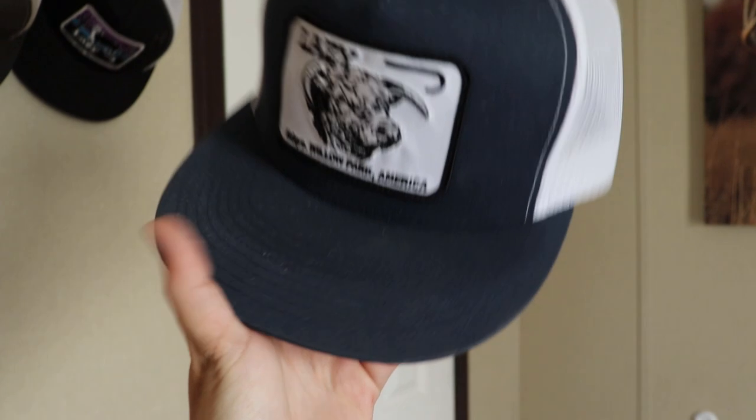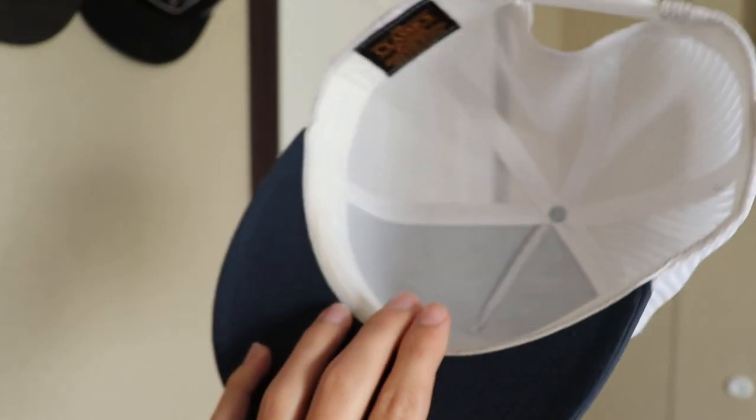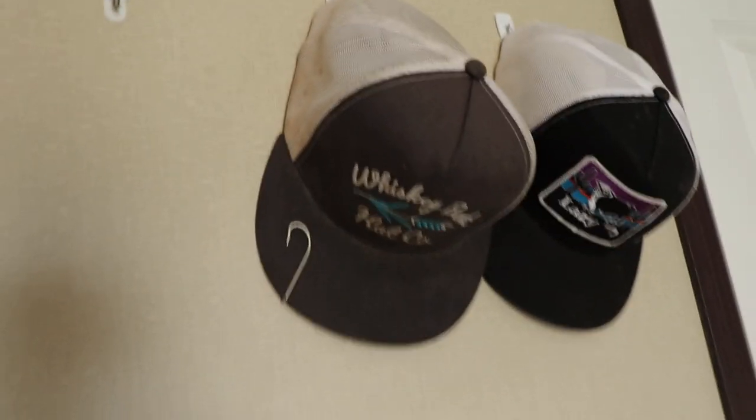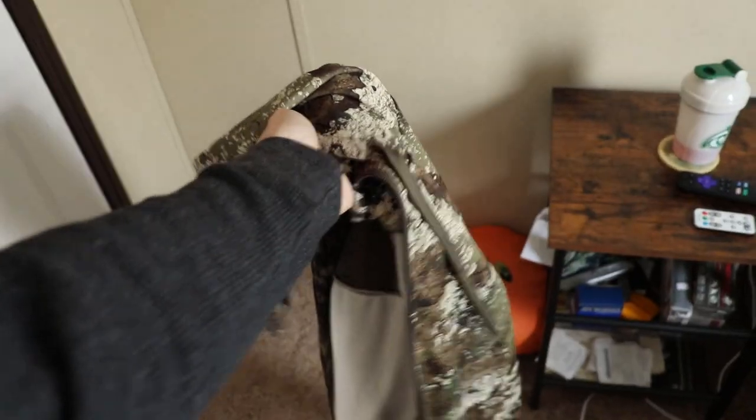Got the hat rack — always rocking the old Western style hats. Love Lazy J. That's Lazy J Rangeway or something like that. Whiskey Bent right there, and then another Lazy J. This one's really dirty from working on stuff, but yeah, Whiskey Bent hats — sponsor please. Nice camo jacket I got when I went on my trip to Tennessee, which is where I live now. I used to live in Florida and I just moved to Tennessee. Nice jacket — it's Strata, I got that from Bass Pro Shop.